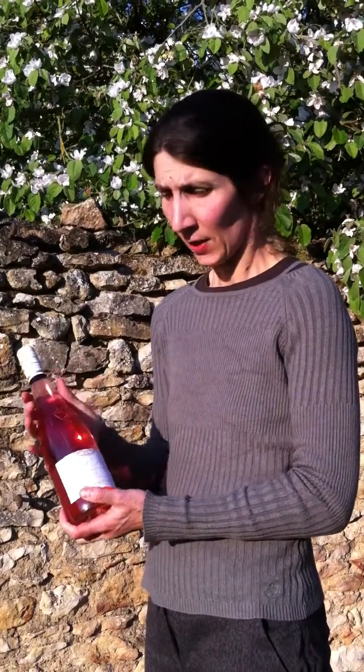Now I want to describe to you the wine. This wine is a rosé wine with fruity aromas — strawberry, raspberry — and the characteristic of this wine is the very good balance between acidity and roundness in the mouth.